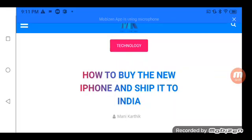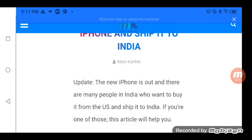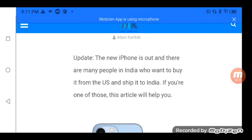How to buy the new iPhone and ship it to India. The new iPhone is out and there are many people in India who want to buy it from the US and ship it to India. If you are one of those, this article will help you.